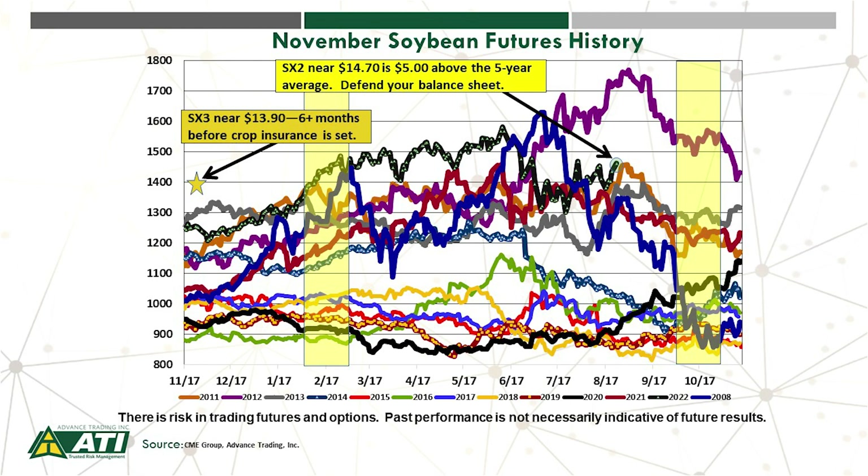It's still more than six months away before the crop insurance price is set for next year. We strongly encourage you to work closely with your trusted risk management advisor to manage not only your projected 2022 crop production, but also look ahead to 2023.